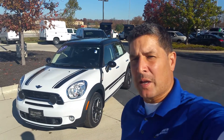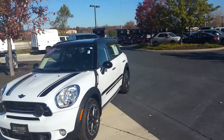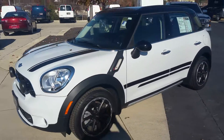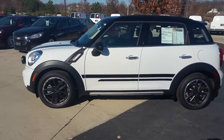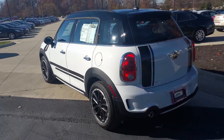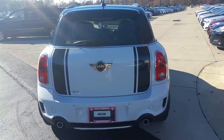Hi, this is Tony DeJesus at Pat O'Brien Chevy in Westlake, Ohio. Behind me here is the 2015 Mini Cooper Countryman. It's got 4,800 miles on it. Great looking vehicle, basically brand new. Let's go around it here and give you a quick little walk around.